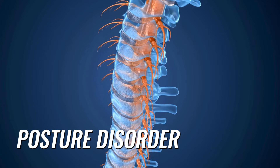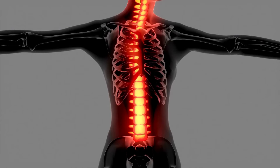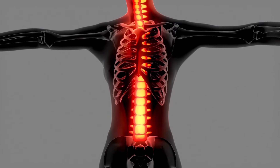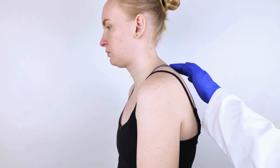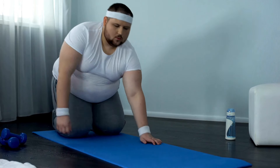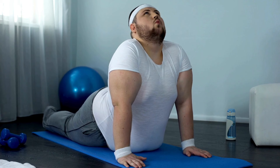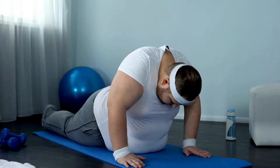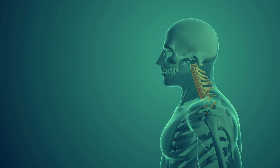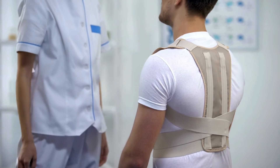Poor posture can wreak havoc on your shoulders, leading to pain, stiffness, and even headaches. When you slouch or hunch over, you put extra stress on your muscles and joints, which can lead to muscle imbalances where some muscles become tight and others become weak. Improving your posture is a simple yet powerful way to relieve shoulder pain. When sitting at your desk, make sure your feet are flat on the floor, your back is straight, and your shoulders are relaxed. Avoid hunching over your computer or phone, and take frequent breaks to stand up, stretch, and move around. Strengthening your core muscles can also help improve your posture and reduce shoulder pain, as a strong core takes pressure off your shoulders and back, improving alignment.